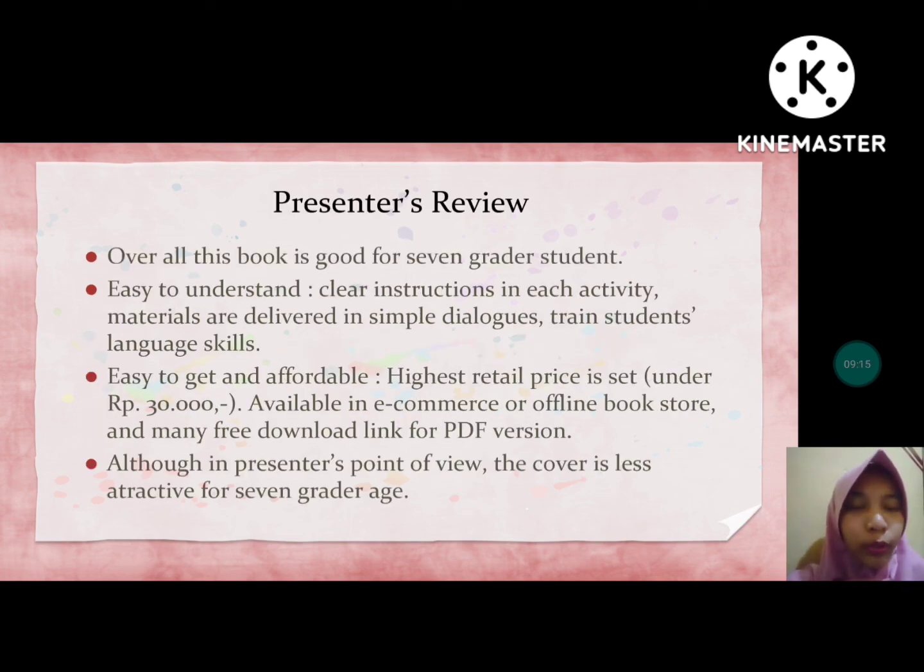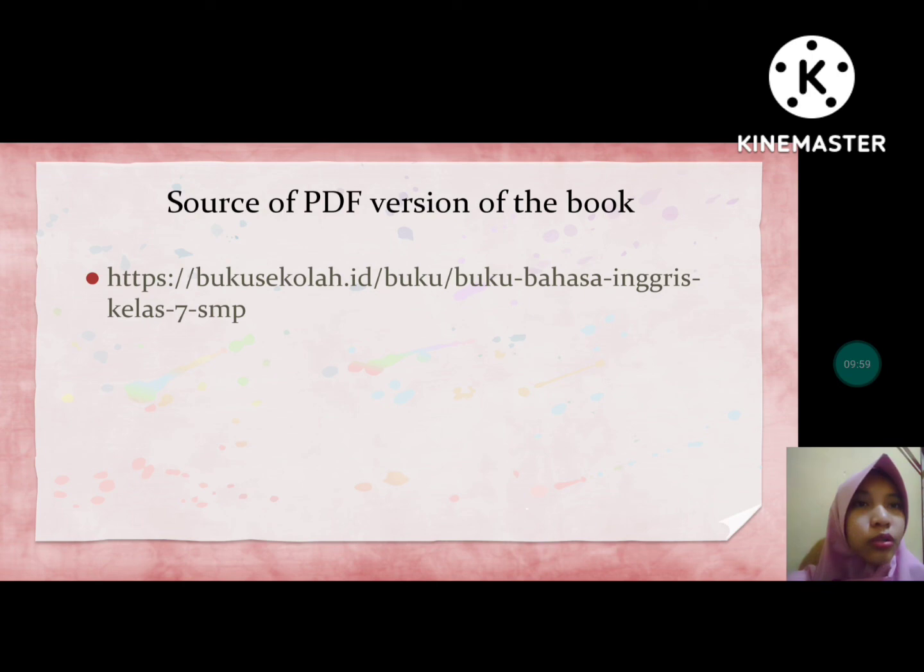This is my own review. Overall, this book is good for seventh grader students — easy to understand, with clear instructions in each activity. Materials are delivered in simple dialogues and train students' language skills. It is easy to get and affordable, with the highest retail price set under 30,000 rupiahs, available in e-commerce and as free PDF downloads. Although in my point of view, the cover is less attractive for the seventh grader age group.